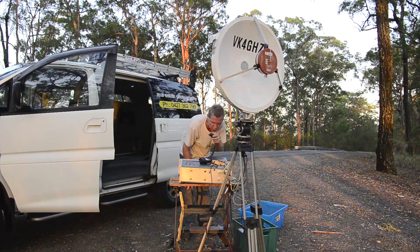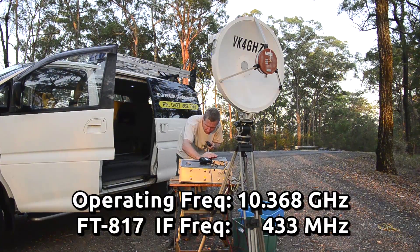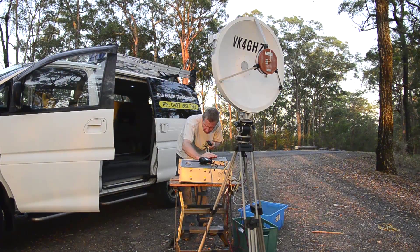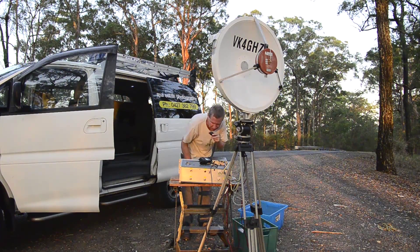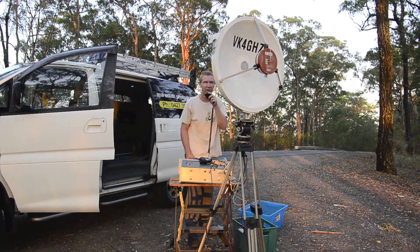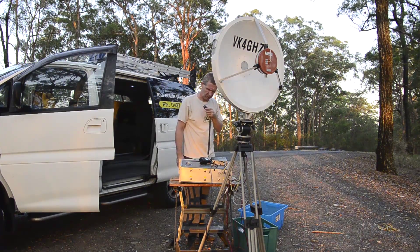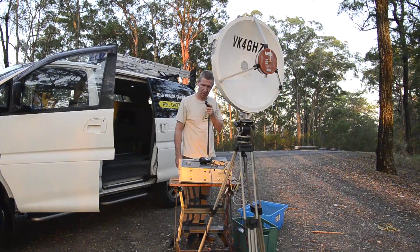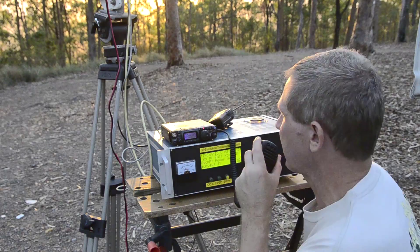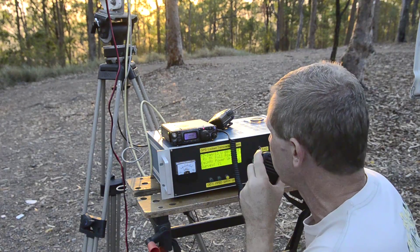VK4WR, VK4WI, VK4GHZ portable, over. My QSL is 5 and 9, but I can only give you a 4 and 1. Obviously I've got a problem with the receiver front end here, over. Yeah, thanks for the 5 and 9, Alan. Like I say, you're only 4 and 1, so that indicates I've got a front end problem at this end, over.